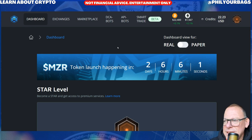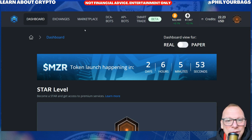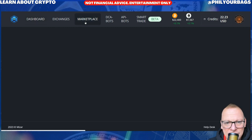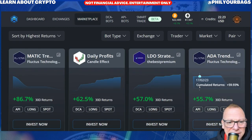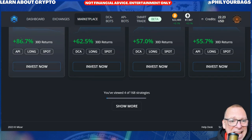The annoying thing with paper trading, of course, is if your bot makes loads of profit, it's not real profit. But that's how it works. And here is the marketplace — you can see that the top performing bot has made 86%, and that's in 30 days. That's not the annual percentage rate. The top performing bot on Mizar this month made 86% in 30 days.